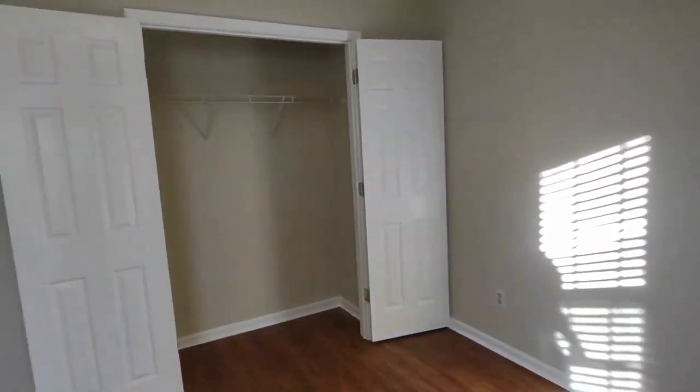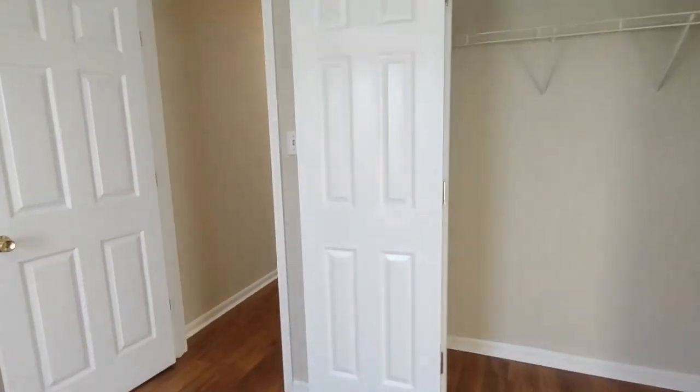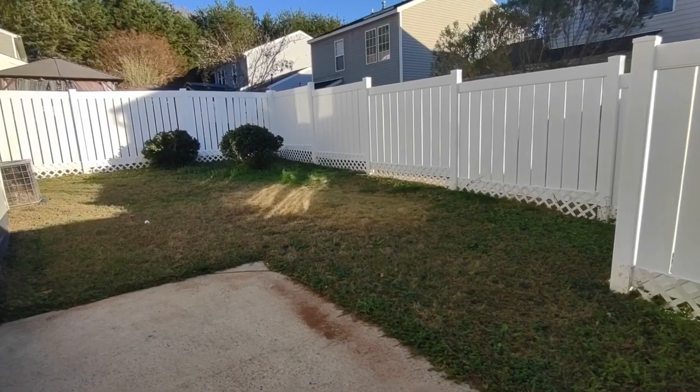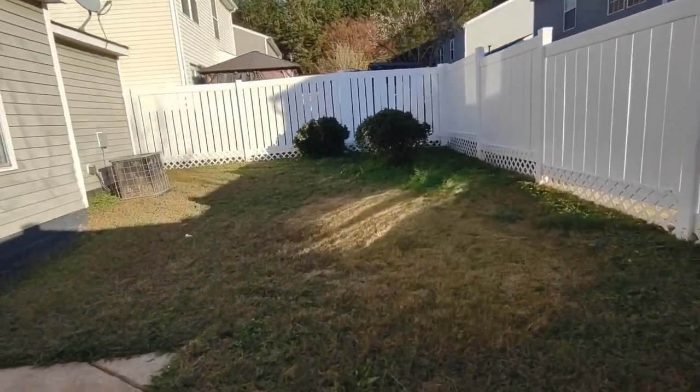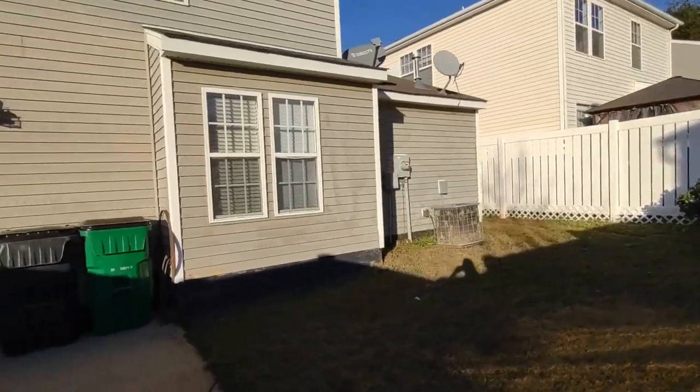Turning to our left is our third and final bedroom. This bedroom is complete with a rear-facing window and large closet. Now let's go see the backyard. The back of the home comes complete with privacy fencing, large grassy area, and concrete patio.